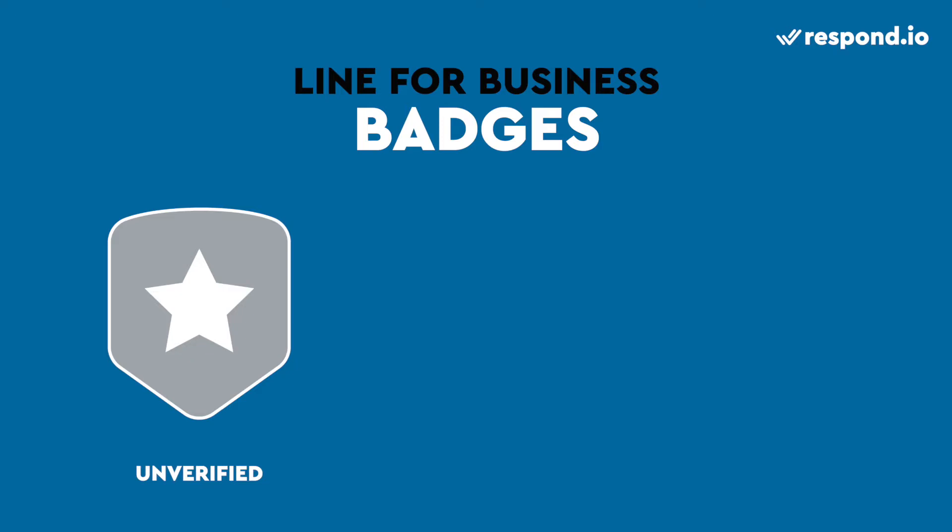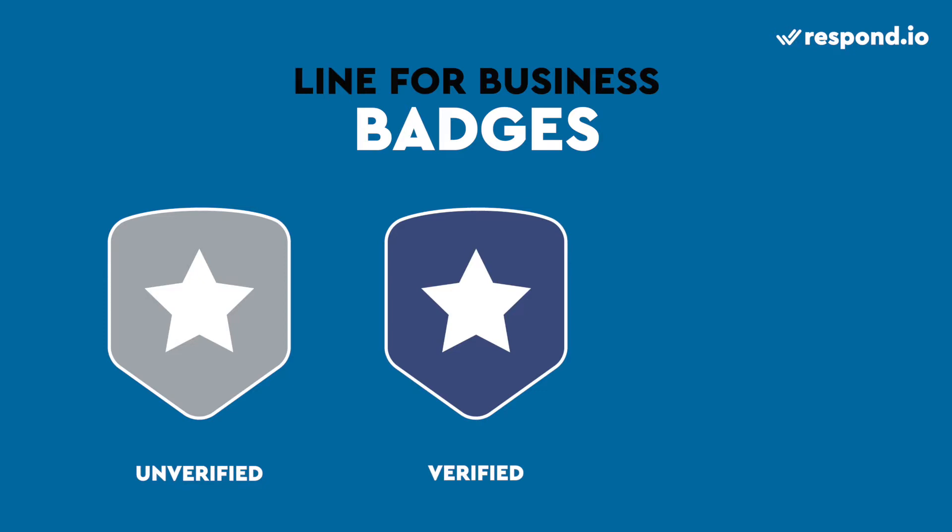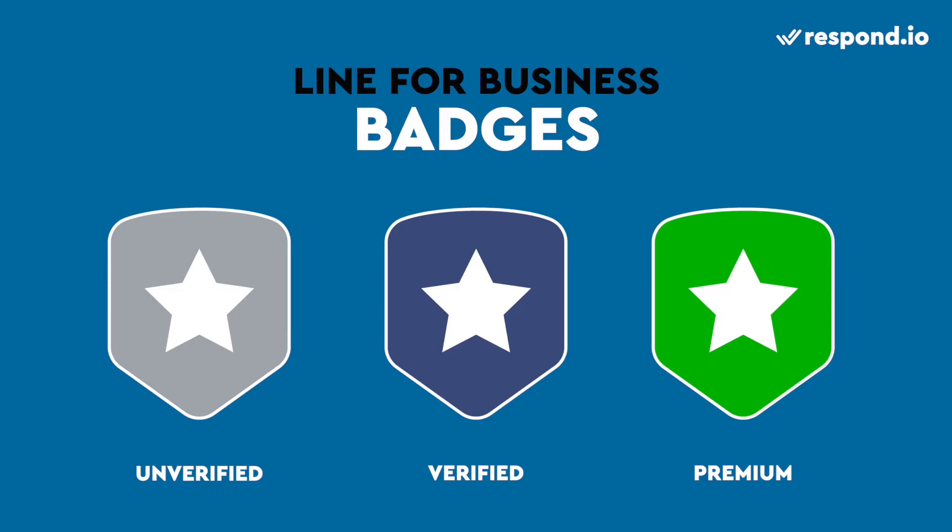LINE also offers badges to verify a brand's authenticity. It comes in three types: unverified, verified, and premium. But they are only available in the four key markets. All new unverified accounts have grey badges, but you can get an upgrade by applying for the verified badge if you are in one of the key markets. As for premium badges, LINE only awards them to selected large companies.